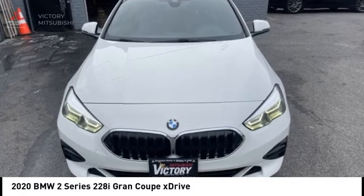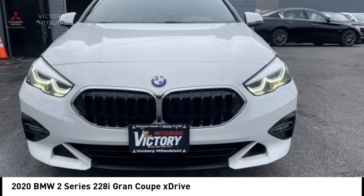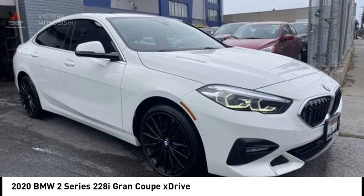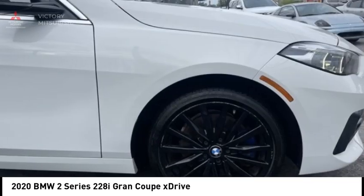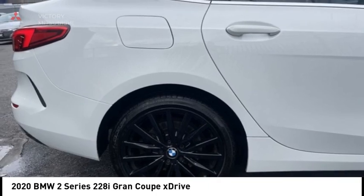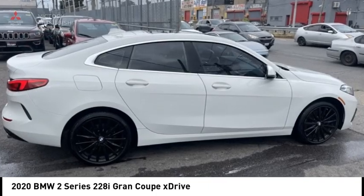Stop by and take a look at the 2020 BMW 2 Series. The BMW 2 Series is a powerful and fuel-efficient machine which comes with exceptional handling, high-quality interiors, and it delivers on BMW's ultimate driving machine.